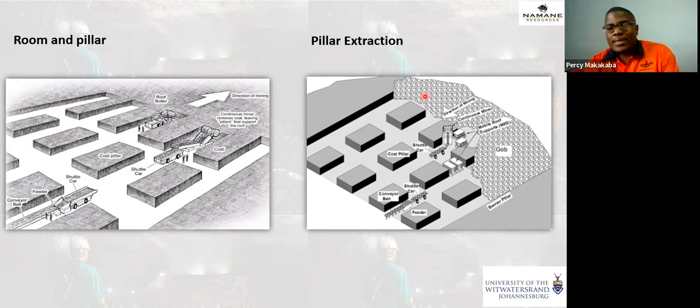This is a pillar extraction operation. We see that the mining direction is the opposite of the room and pillar operation. We mine those pillars that were left as roof support. In this case, we need artificial roof support such as mobile roof supports, roof bolts, and timbers. We still have a CM, shuttle cars, and conveyor belt. Then there's the gob — the area where the extracted pillars have caved in, where the roof has caved in after you've removed the pillars.